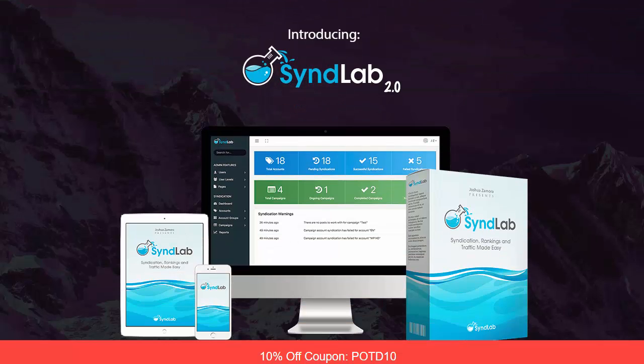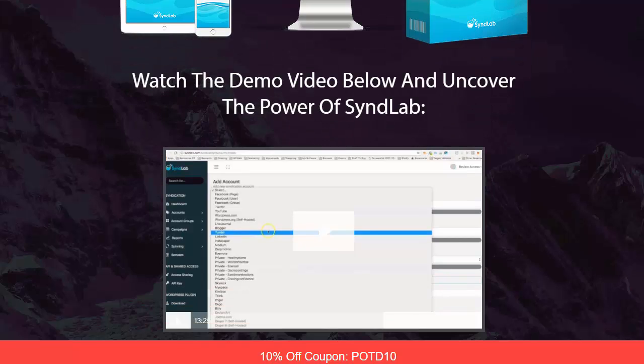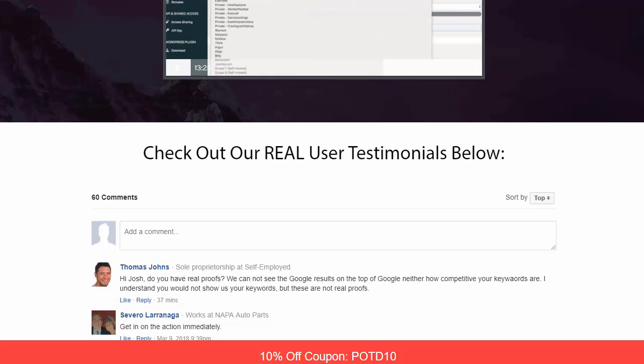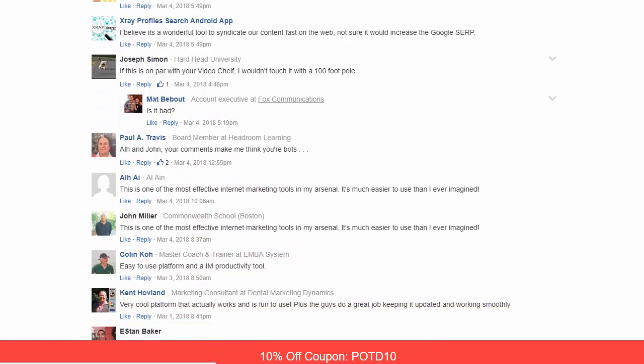By the time they were done, they created their own page one ranking machine — and that's when SynLab 2.0 was born. There's a video you can watch that's about 13 minutes long, just packed full of goodies showing the power of this.